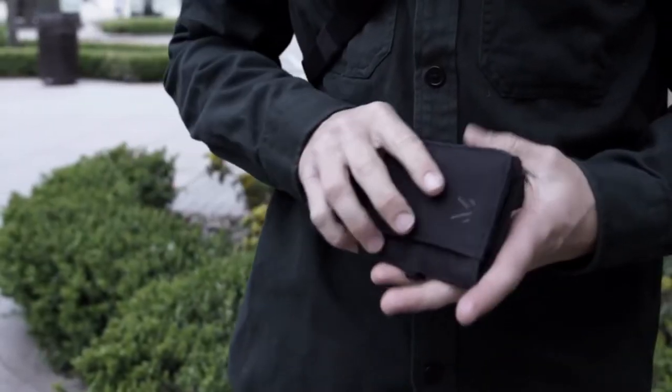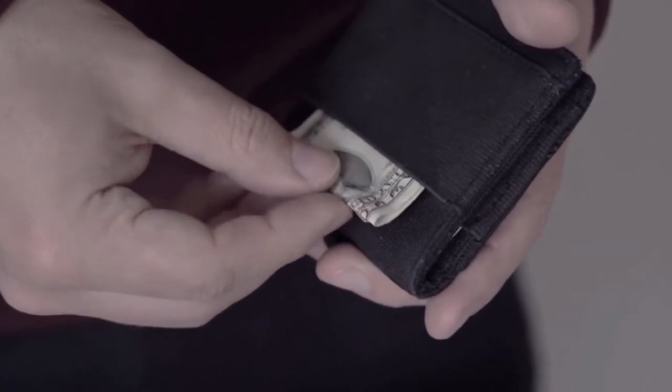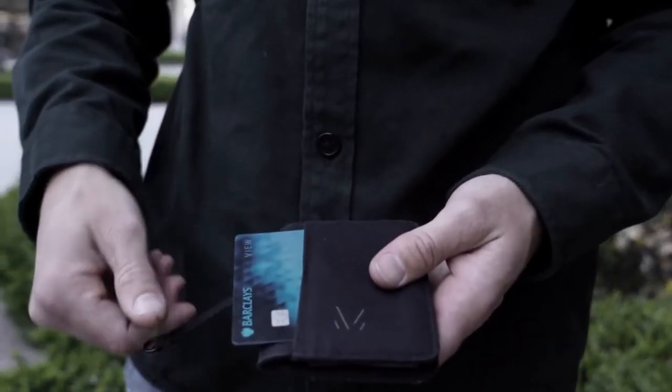To complement the Sling, we designed a compact, easy access wallet made using four recycled plastic bottles. The wallet is super lightweight and has a flexible elastic webbing pocket to hold notes and loose change, as well as slots for multiple cards and a quick access card slot on the front.